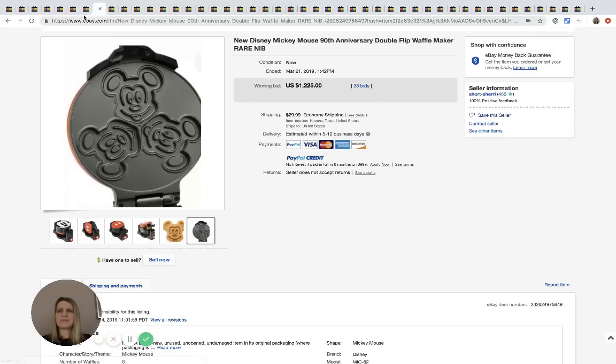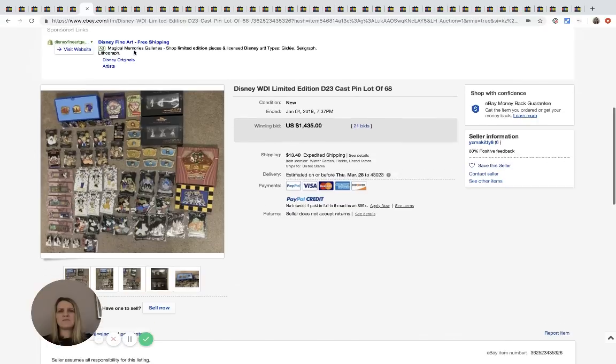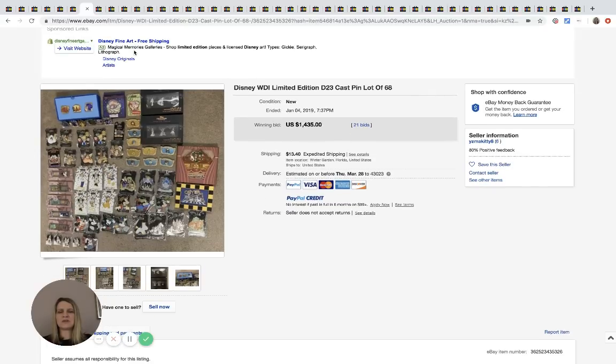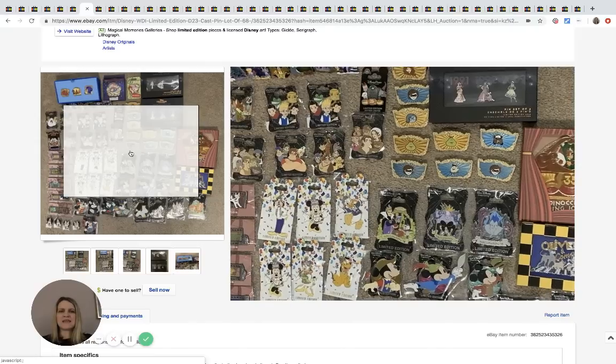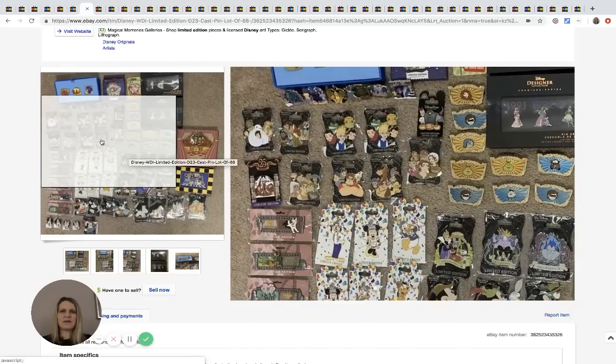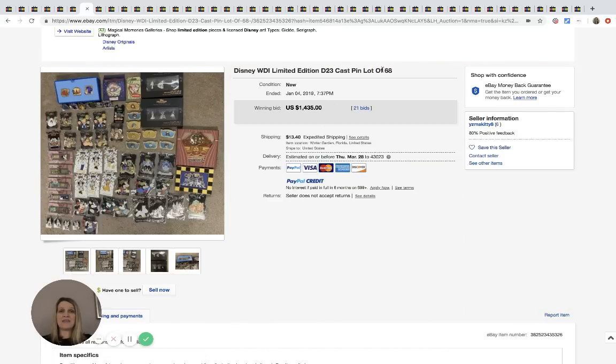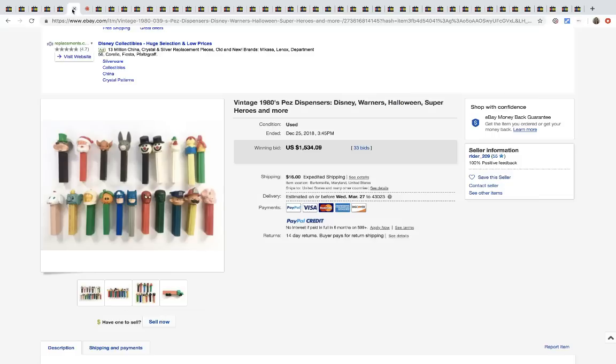Next are Disney limited edition pins — a lot of 68 of them. I didn't look them up individually, but together they sold for $1,435 with 21 bids plus shipping.